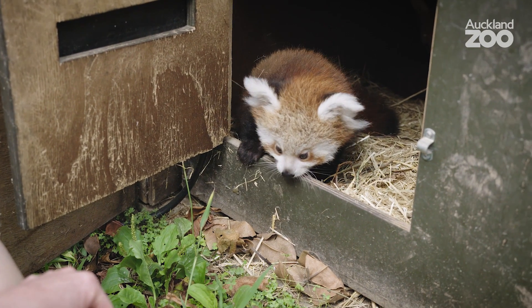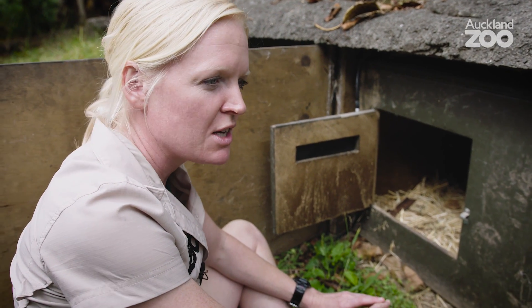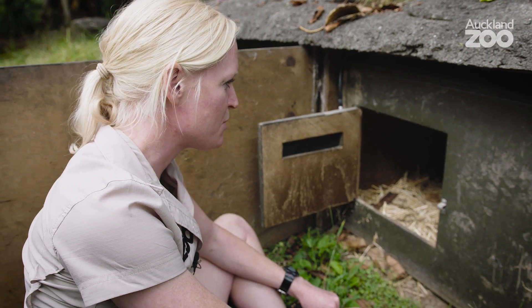What we've been doing every time we visit is opening up the nest box and just sitting with them and talking to them for about five minutes, just to desensitize them to our presence and get them used to us before they venture out.